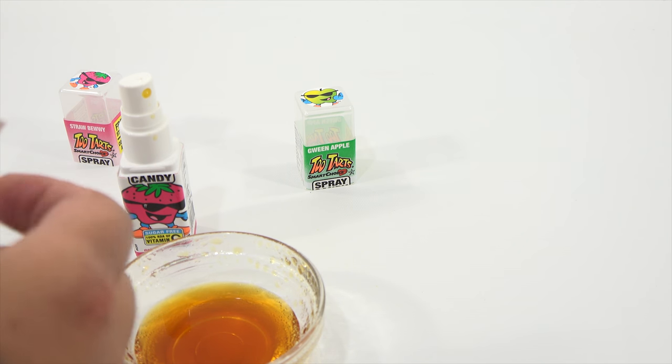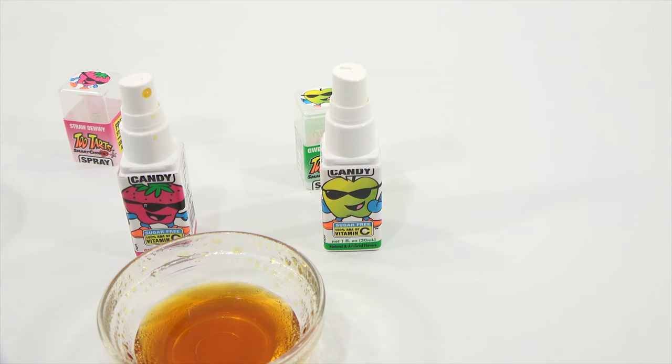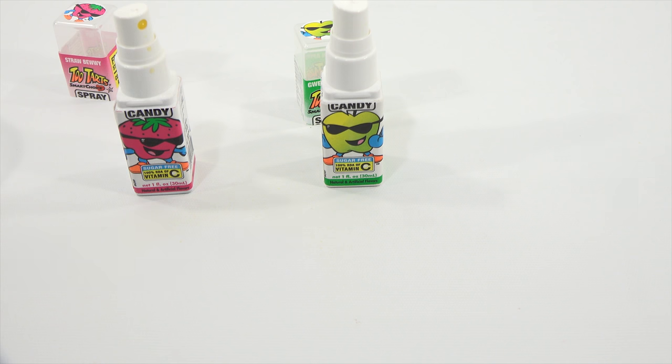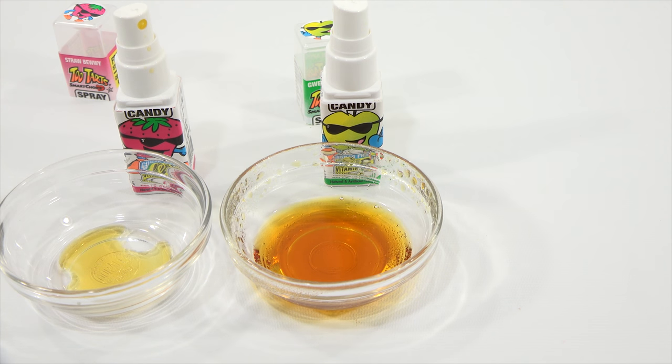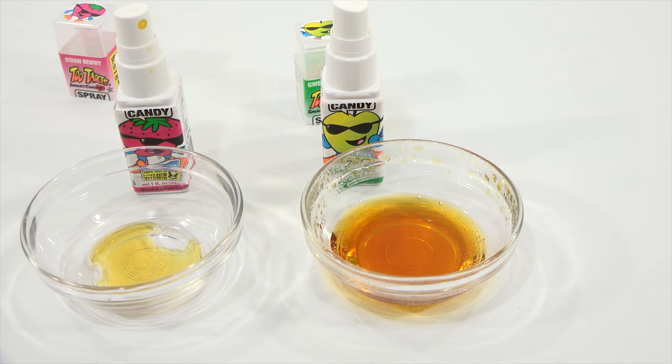I'll just pour it out so you can see how much more is in there. I don't think anybody would actually want to drink that, but let's try a little bit. Ooh, very strong and sweet. It definitely has that sugar-free flavor to it.